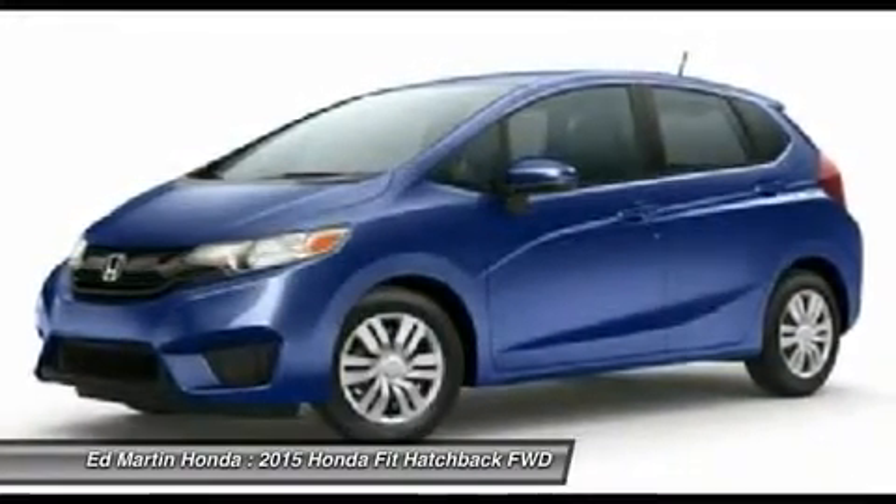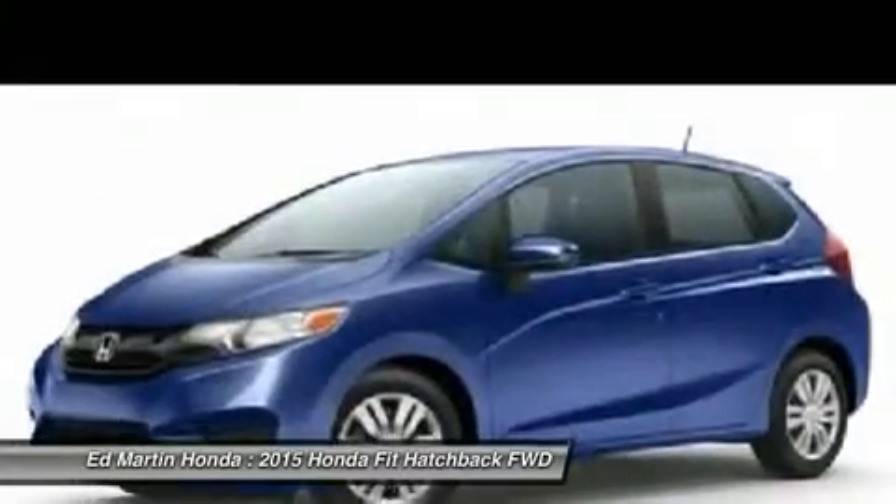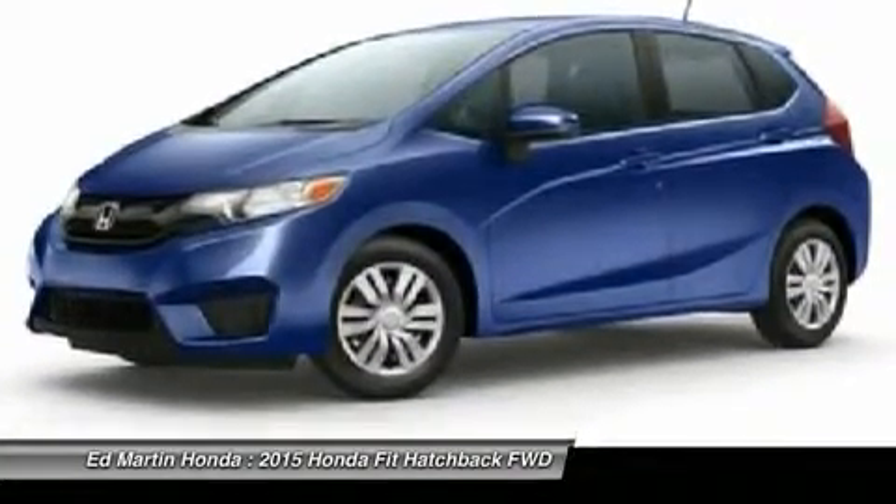Power steering, adjustable steering wheel, keyless entry, cruise control. This vehicle offers reliability and good looks at a great price. So come in and take a test drive today.